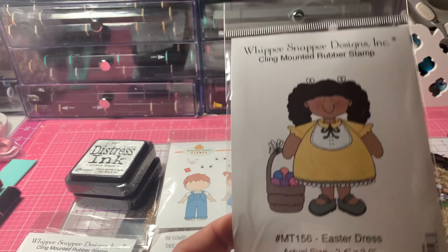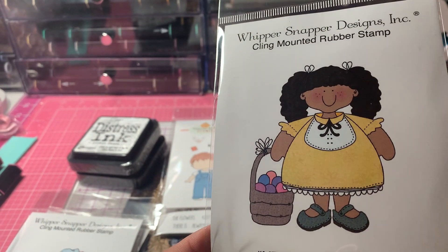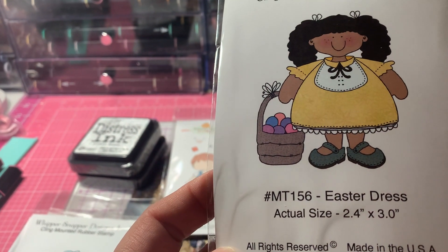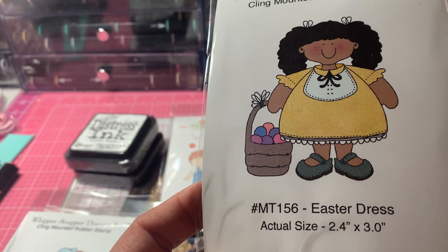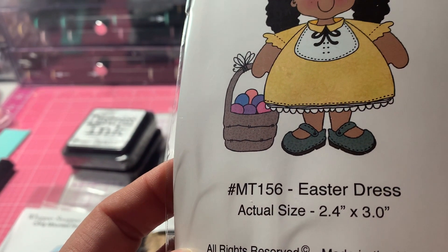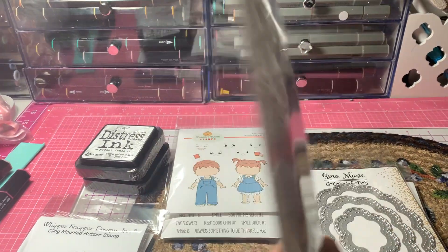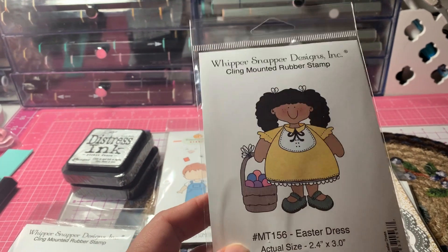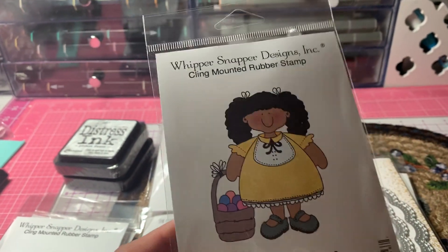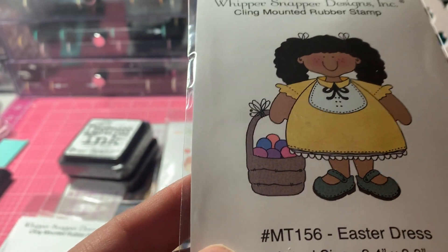And then I picked up this cute little girl — I thought she was darling with her little Easter basket. The item number is MT156, it's called Easter Dress, and there's the size of the stamp. Yeah, so I was so excited to see these stamps in our store, and I knew those were Anna's because of the T — the second letter T is Anna's stamps.